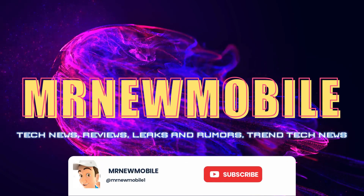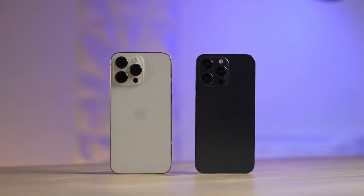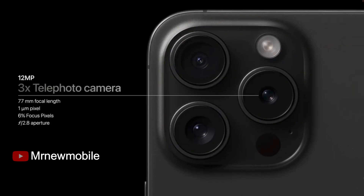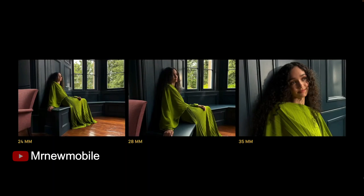The iPhone 15 Pro Max retains the high-res 48MP main camera that debuted with the iPhone 14 Pro Max, but adds some neat features like customizable default focal lengths for the main camera, a new 24MP default photo size, as well as a 5.0x periscope camera.